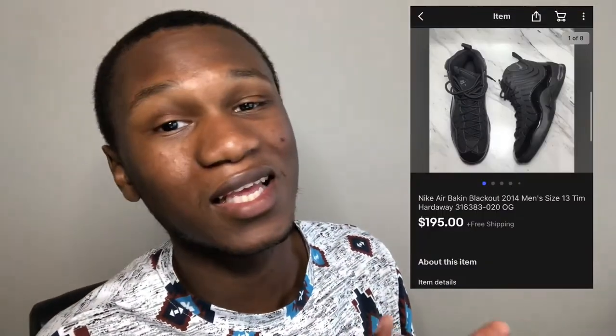The last item I sold was a pair of Nike Air Bacon Blackout Tim Hardaway shoes. These sold for $195 with no fees. I bought them from Goodwill — they were showcase-type shoes and I paid around $30-$40. They came with the box and receipt. If you find them in the thrift store, they will sell.